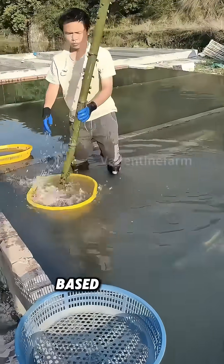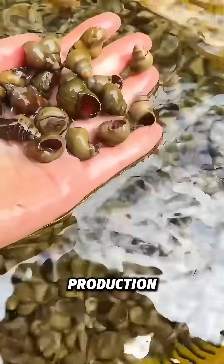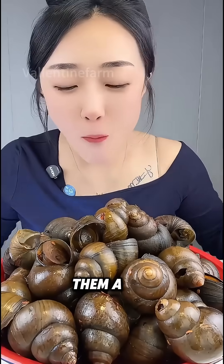Compared to traditional river-based breeding, this method cuts costs significantly and boosts production. Snails are very popular in China as a delicious dish — they taste great whether stir-fried or brine-marinated. Do you want to give them a try?